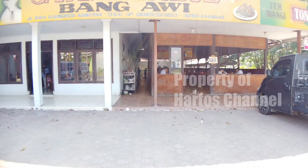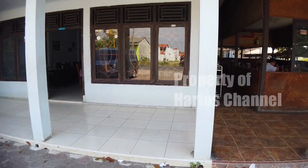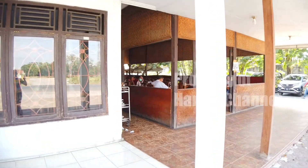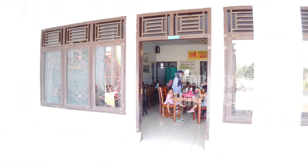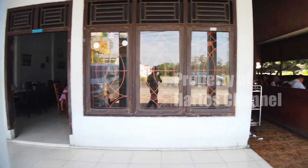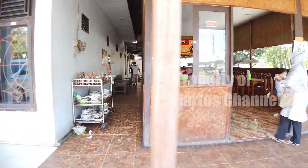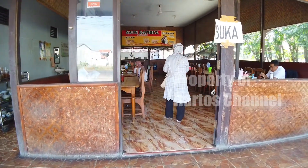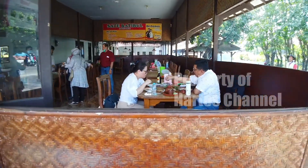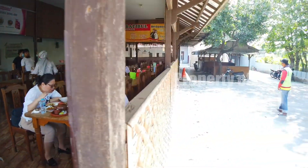Kita lihat dari dekat. Di sini ada dua tempat. Yang pertama adalah tempat terbuka di sebelah sana, sedangkan yang sebelah sini adalah tempat tertutup. Mungkin bagi teman-teman yang lebih pada keluarga bisa tempat di situ. Kemudian yang tempat terbuka, di sini tempatnya, dan kursinya cukup luas. Jadi teman-teman bisa memilih tempat di sini ataupun di bagian belakang sebelah sana.